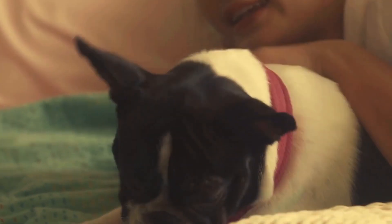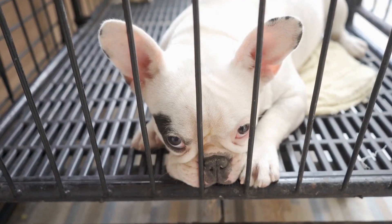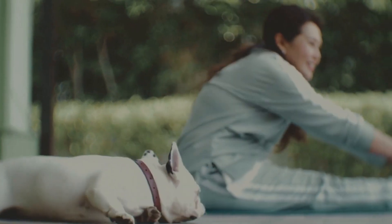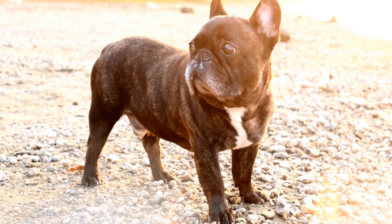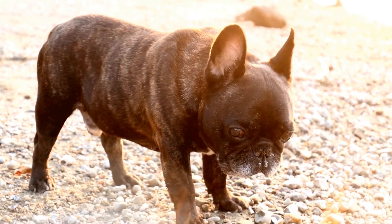Five: Training Purpose. Consider the specific purpose of your training session when selecting treats. Different treats can be used for various training exercises. For example, if you are working on obedience training, small and low-calorie treats will be suitable for frequent rewards. Alternatively, if you are training your French Bulldog for agility or tricks, you may need higher-value treats to keep them motivated.